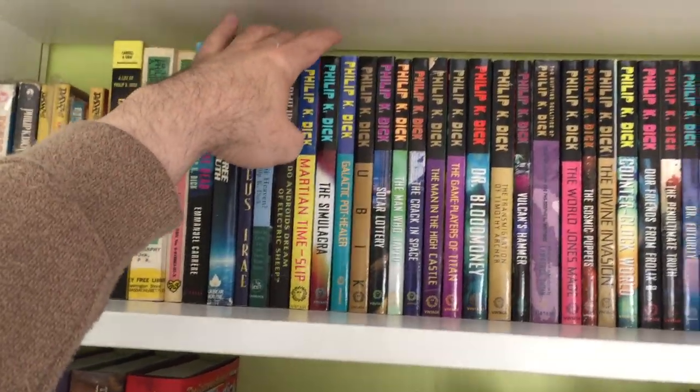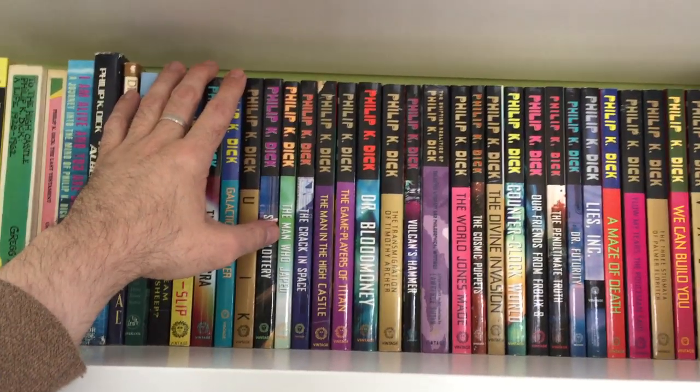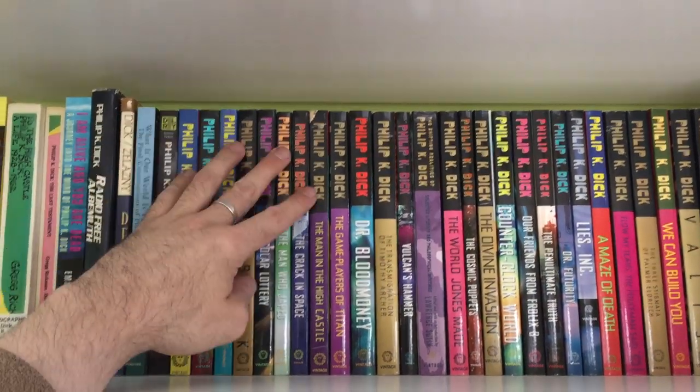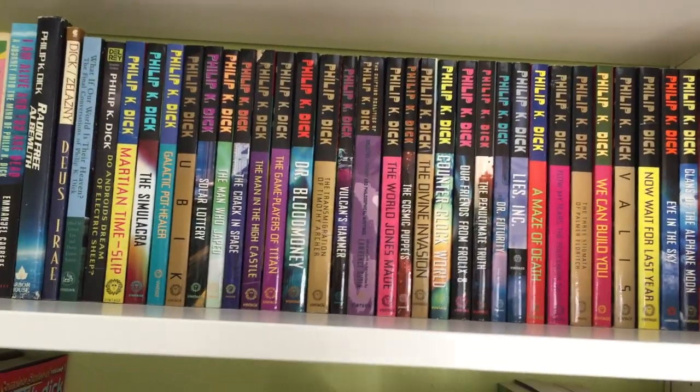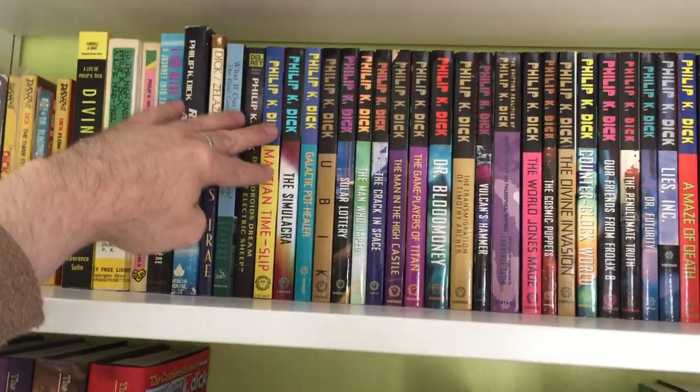It's been quite a long time — maybe 10 or 12 years actually since I've read a Philip K. Dick novel — so I am kind of looking forward to going back and rereading some of his stuff.